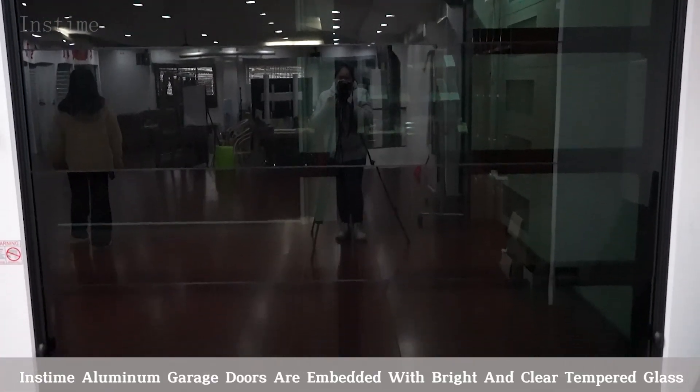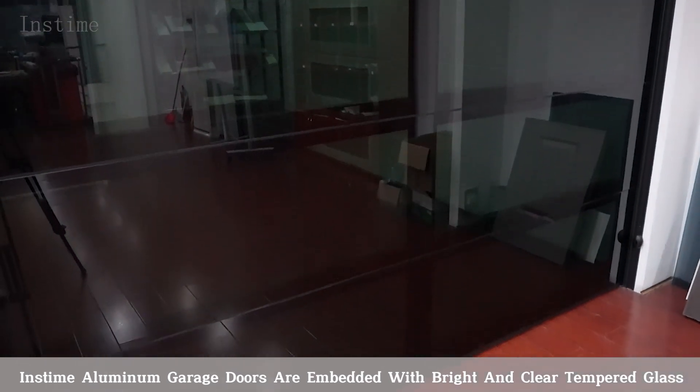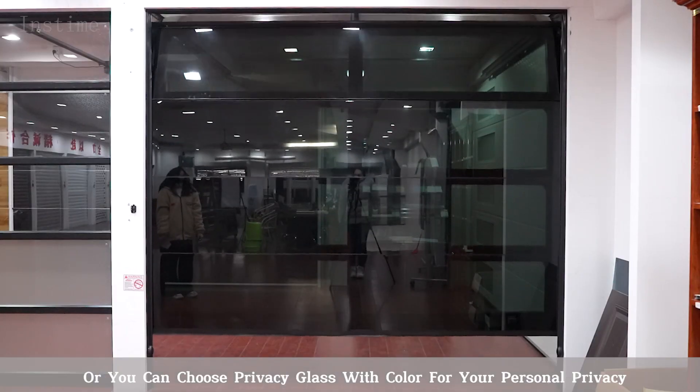Each aluminum garage door is embedded with bright and clear tempered glass, or you can choose privacy glass with color for your personal privacy.